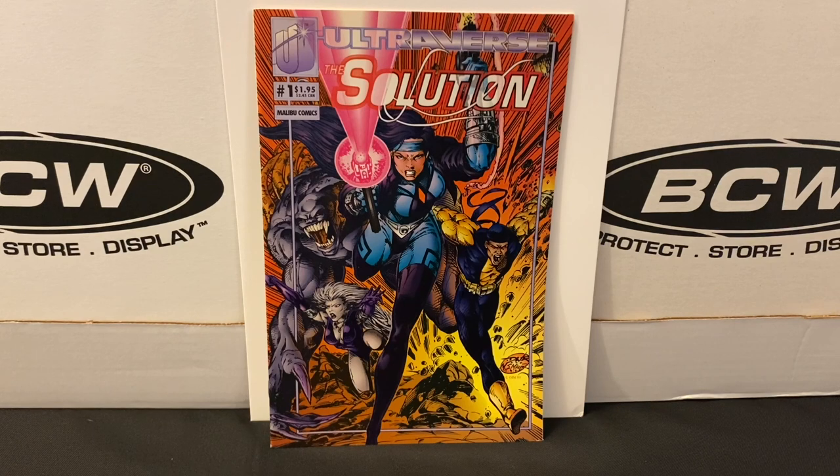I primarily focus on the discount books, and they've got a good selection there too. Everything is alphabetized and broken up by price. So they'll have a section that's all $3 books, then $2 books, then dollar books, and then the cheapest is the $0.50 books.